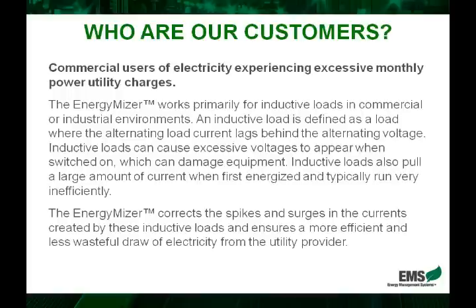Inductive loads are defined as loads where the alternating load current lags behind the voltage. In simpler words, inductive loads are any motors, pumps, really anything that shuts on and off — compressors, air conditioning, and so on. Inductive loads make up generally anywhere from 75% to 85% of a business's electric bill.